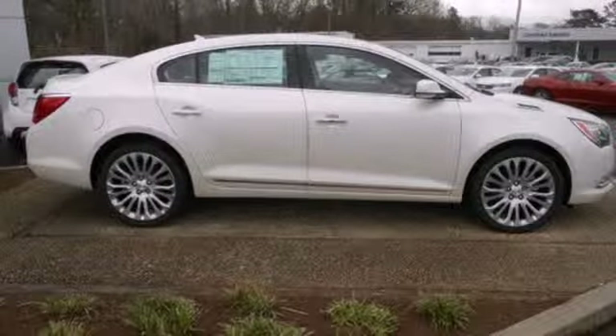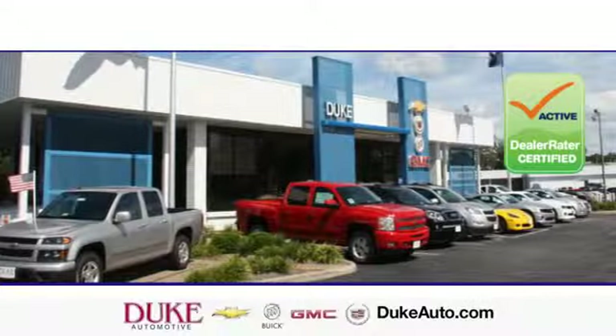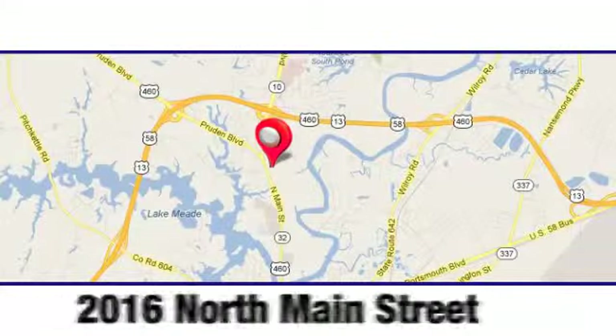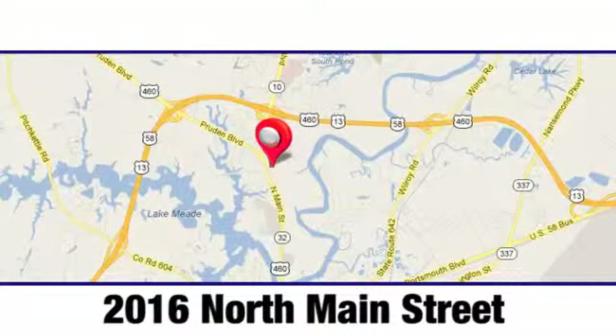Come in for a test drive today. Duke Automotive is the top-rated dealer in the state for a reason. We are conveniently located at 2016 North Main Street in Suffolk, Virginia.